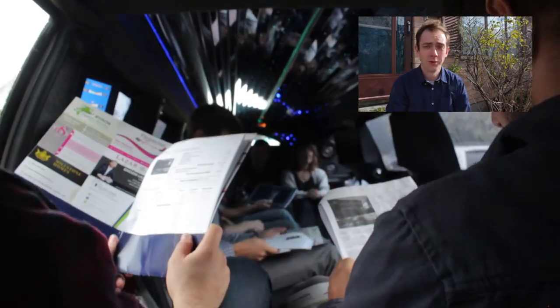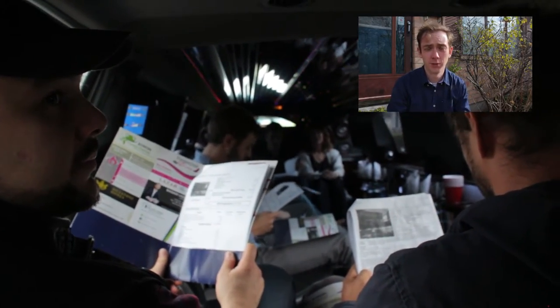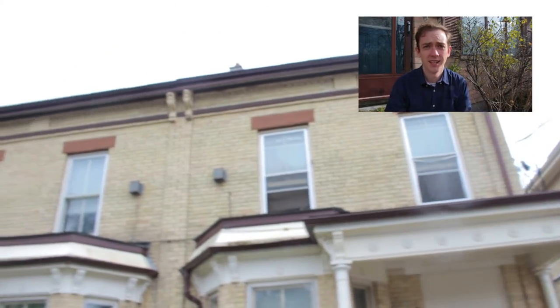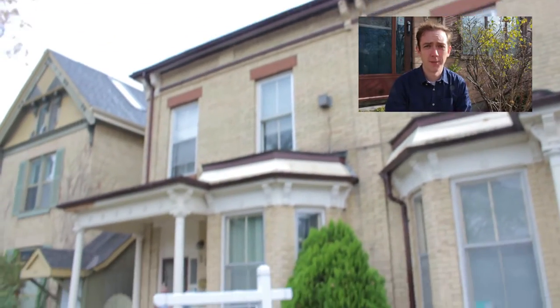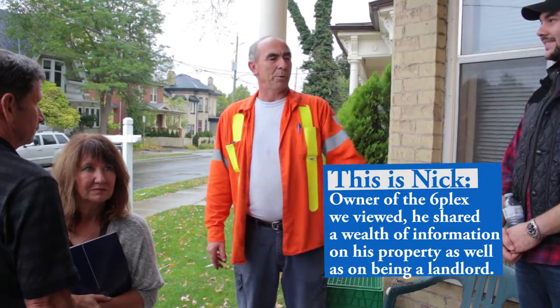We saw a huge variety of properties — a couple of small duplexes, a larger sixplex, as well as a flip candidate. It was a really nice variety that gave everyone a full spectrum of what's available in London, Ontario.